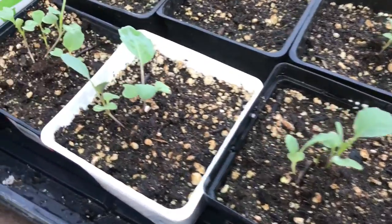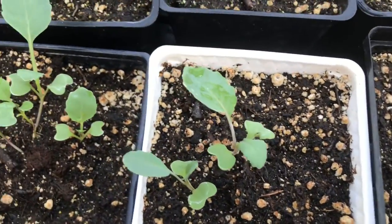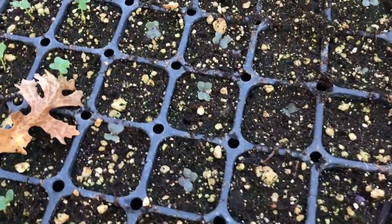Brassicas are the plant family that include broccoli, cauliflower, cabbage, and more.